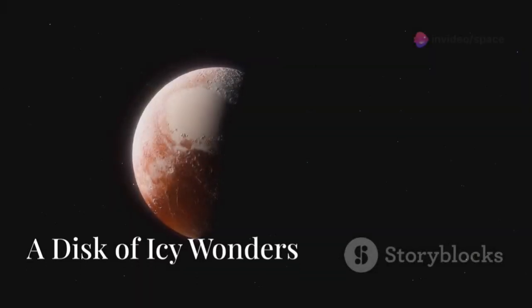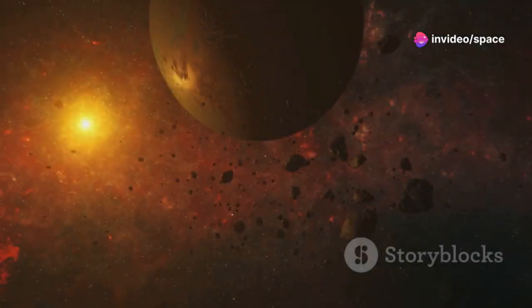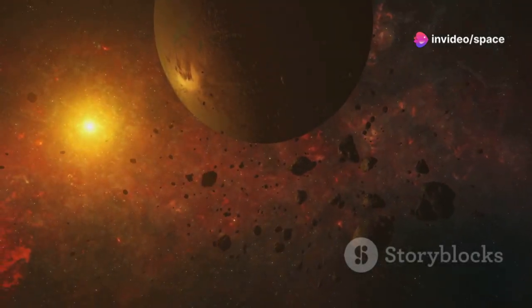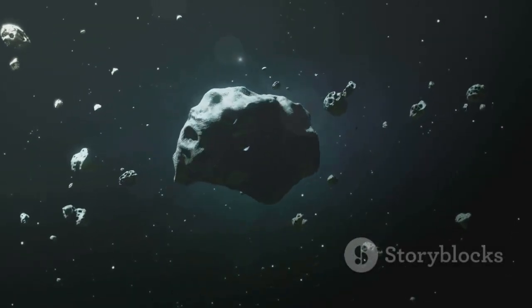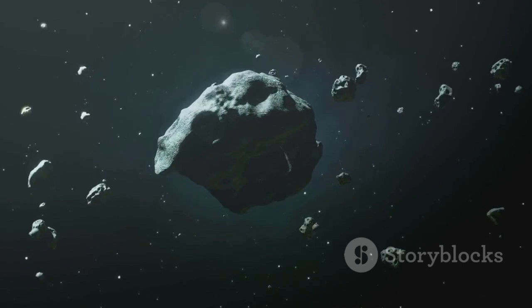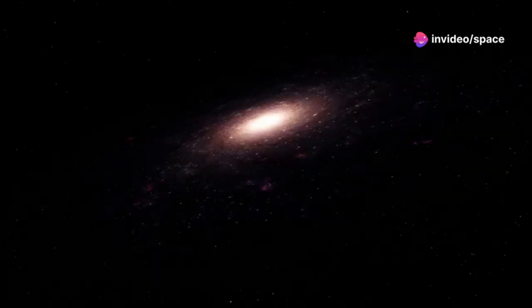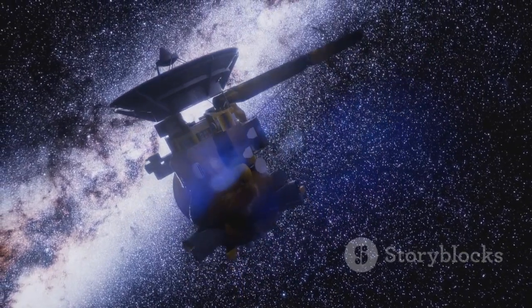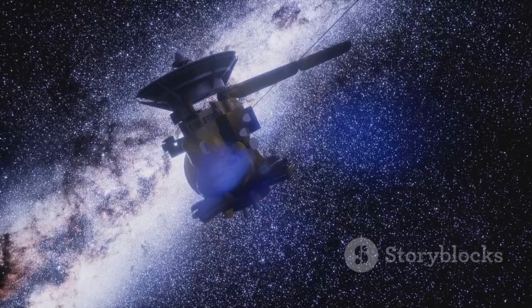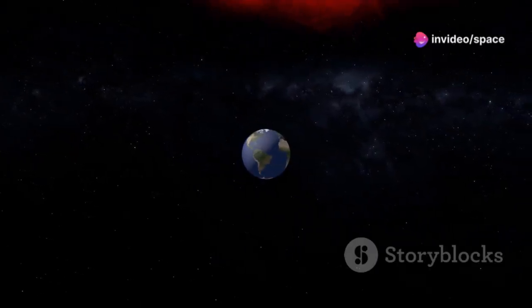The Kuiper Belt, named in honor of the astronomer Gerard Kuiper, is a fascinating region filled with icy bodies of all shapes and sizes. These icy entities, known as Kuiper Belt objects, or KBOs, are ancient remnants from the dawn of our solar system — essentially the leftover building blocks from the era when planets were forming. The Kuiper Belt starts at about 30 astronomical units, or AU, from the sun, which is 30 times the distance between Earth and the sun.